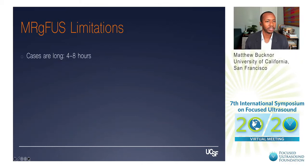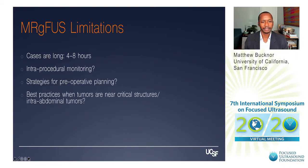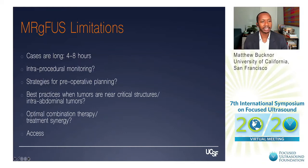What are the challenges? Cases are long. We don't have ideal intra-procedural monitoring. Strategies for preoperative planning need improvement — it would be nice to have a simulation system similar to radiation therapy. There's a need for more best practices when tumors are near critical structures or dealing with intra-abdominal lesions. It's unclear what the ideal combination therapy with medical therapies is. And there are issues of access — only about 10 centers worldwide where this treatment is available.